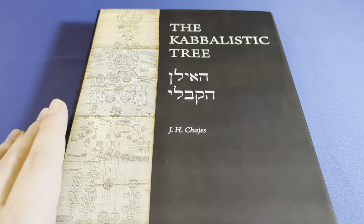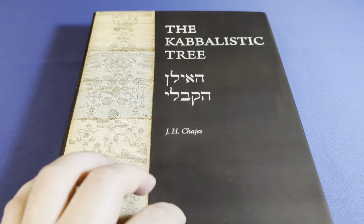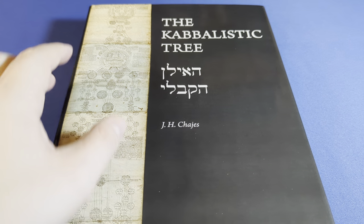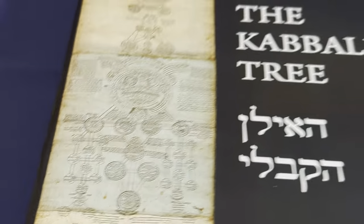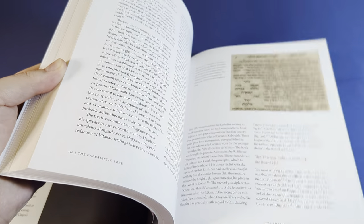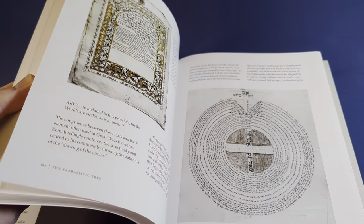The Kabbalistic Tree is a book on the Tree of Life and the history of the Tree of Life, and most specifically about Ilanot. Ilanot is the plural of Ilan, which is the Hebrew word for tree, and it's come to mean documents showing the Tree of Life. The first one is shown on the cover. The book is 440 pages and covers the many, many Ilanot that the author has had access to.